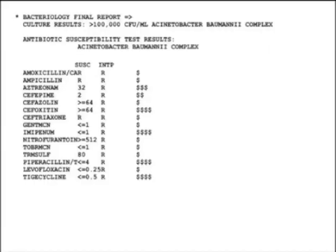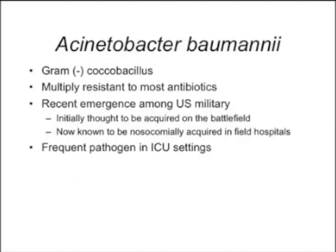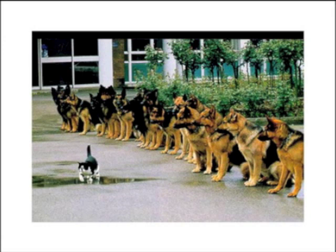We also see a lot of resistant Acinetobacter, mostly because it's acquired in the tertiary care hospitals on the way down here. We are aware of the problem and are working on it.